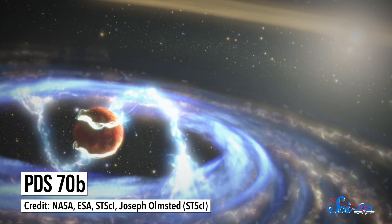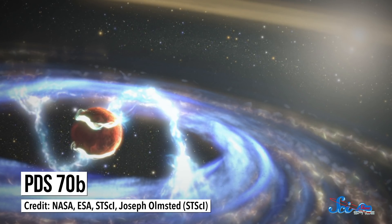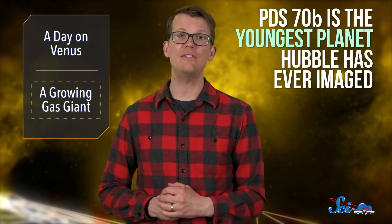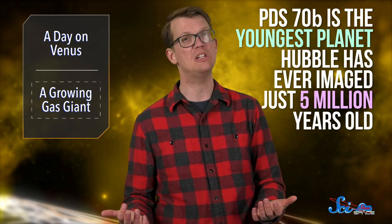This week, we also got news from NASA's Goddard Space Flight Center that Hubble is giving us a rare look at how giant planets grow. The planet that scientists are observing, called PDS-70b, orbits PDS-70, an orange dwarf star, in a system located 370 light-years from Earth in the constellation Centaurus. PDS-70b is the youngest planet Hubble has ever imaged — just five million years old. That's a real spring chicken in planetary terms.